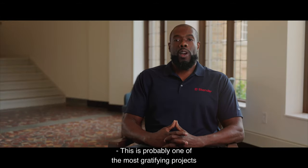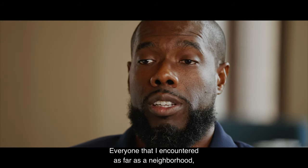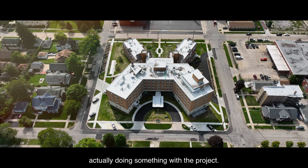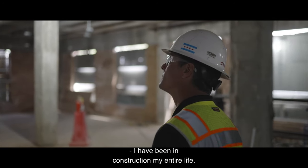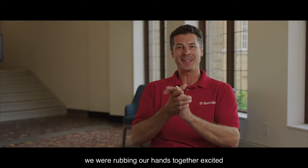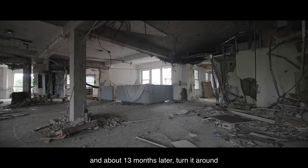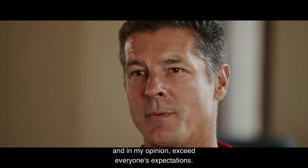This is probably one of the most gratifying projects I have ever been on. Everyone that I encountered, as far as a neighborhood, they loved that we were even actually doing something with the project. I have been in construction my entire life. Our first day walking in here, we were rubbing our hands together, excited about the opportunity to take something in the condition that it was, and about 13 months later, turn it around and, in my opinion, exceed everyone's expectations.